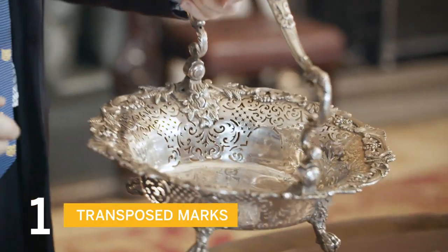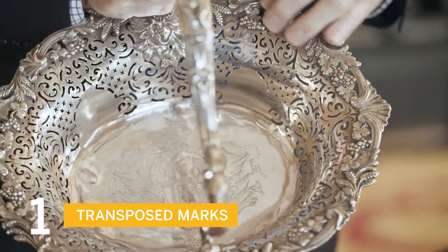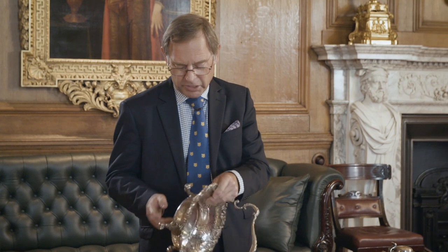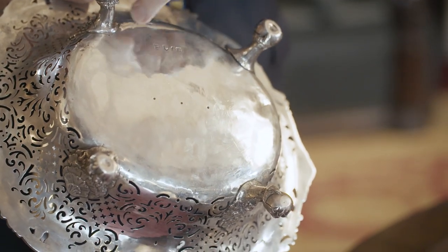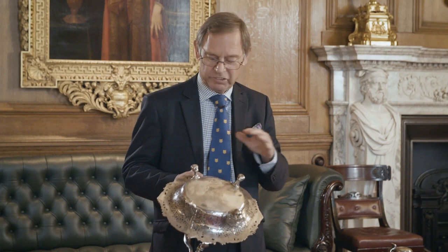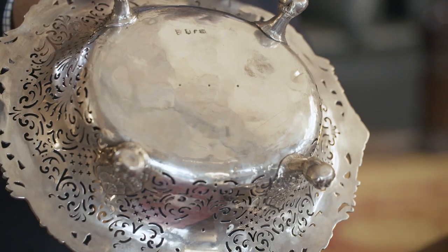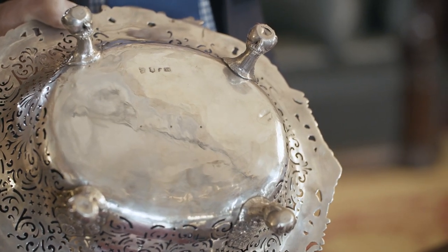I have in front of me a selection of silver, all of which is fake, and they fall into three main categories. Taking the first piece, we have this fantastic-looking cake basket — wonderful Rococo decoration made from the mid-18th century. But if we look around the outer edge here, there is a solder line which includes the set of marks. That would never happen in the manufacture of a cake basket; it would all be made in one piece. These marks have been cut out from something else and soldered into this much heavier piece. That's why it's illegal.